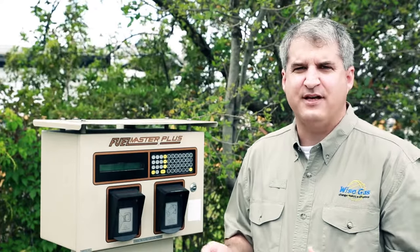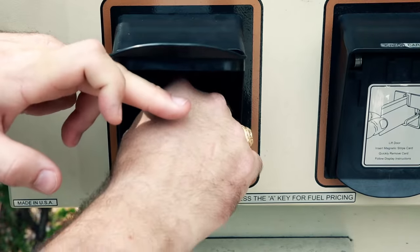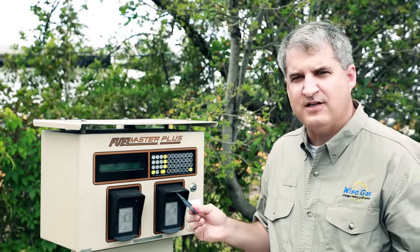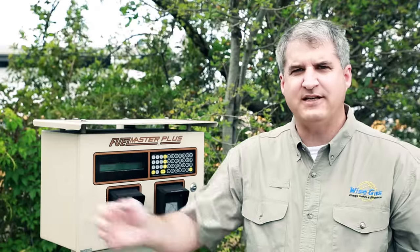Refueling with CNG is as easy as traditional fuel. For our corporate customers, you simply use your fuel key. And for our public customers, you simply use your credit card. You follow the instructions on the screen and proceed to refuel.